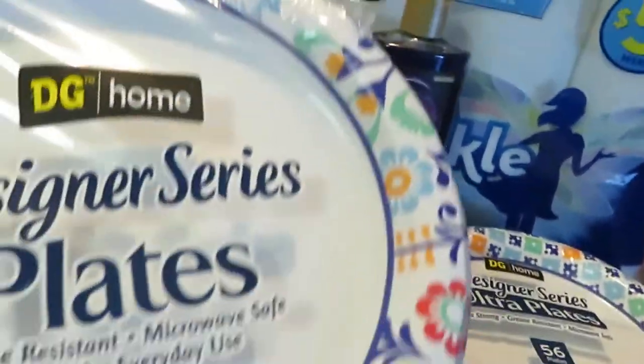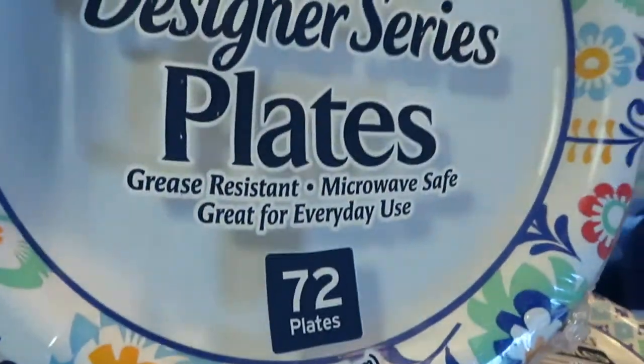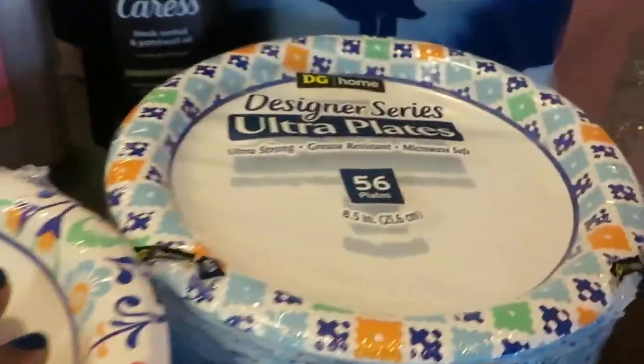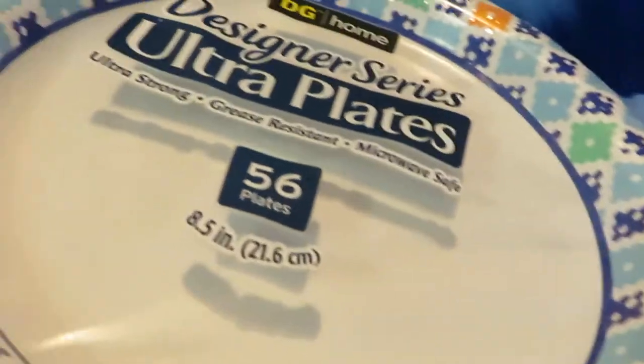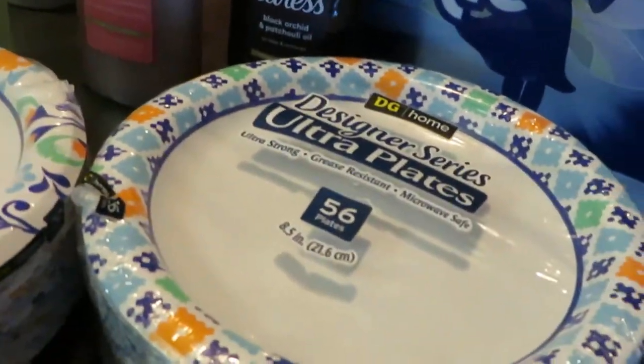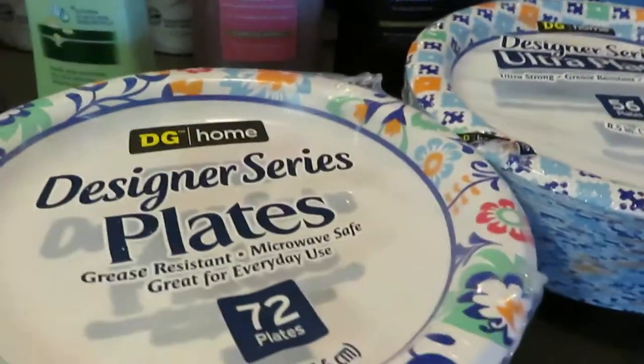I bought the Dollar General plates — I always get these. They're the Dollar General brand but they are really sturdy plates, fun and colorful. It's $3.65 for 72 count. I did pick up two of those, and I've also got a 56-count pack. I think they were $3.95 and $2.95.